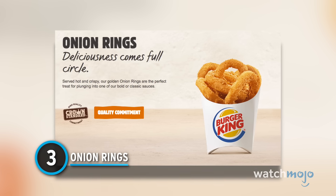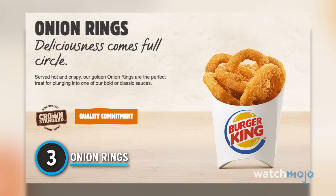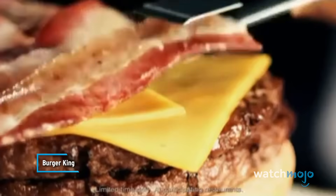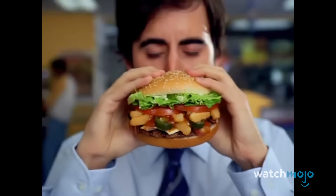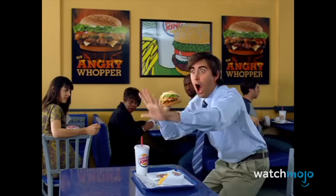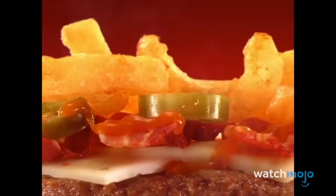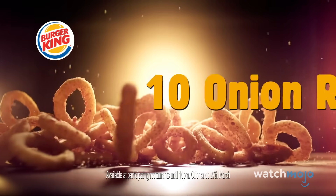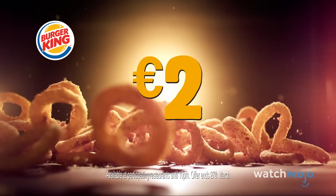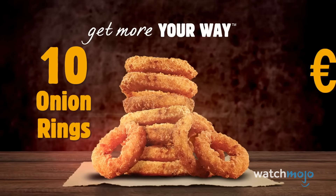Number 3: Onion Rings. We've already discussed French fries and chicken fries, but what about a different sort of fried delight? That's when Burger King's classic onion rings come into the picture. These little treats have proven quite popular with generations of customers over the years, with many patrons even choosing to slide those little rings into their sandwiches for an added crunch. BK definitely knows what they're doing here, frying those battered circles to a perfect golden brown. Now we're really getting hungry.